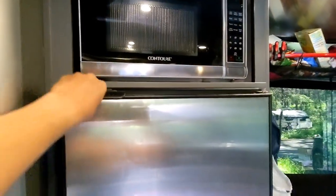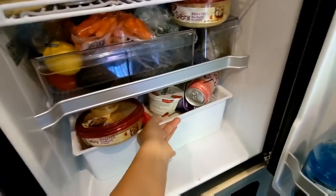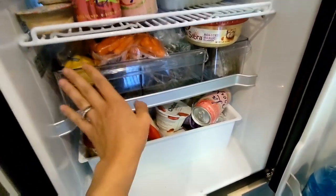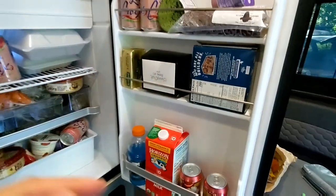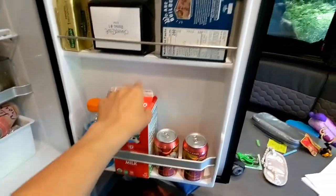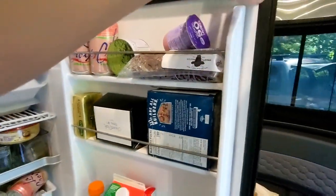Barely use the microwave. And then in our fridge we've got meat and things on top, salad, cheese, eggs, bubble waters — or that's what our kids call them — milk, protein bar, salami, and yogurt. So that's kind of what we eat.